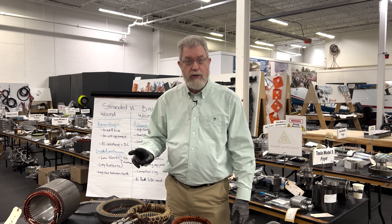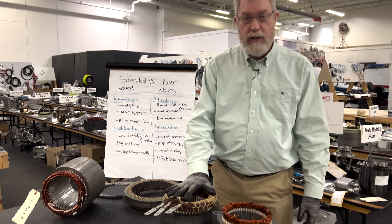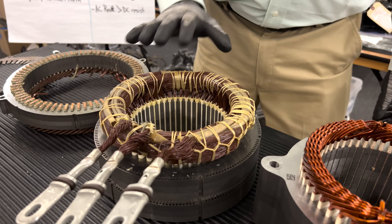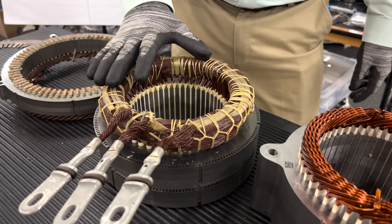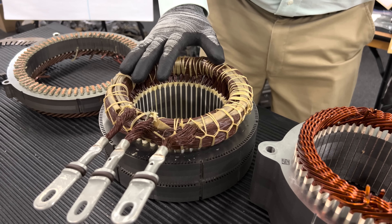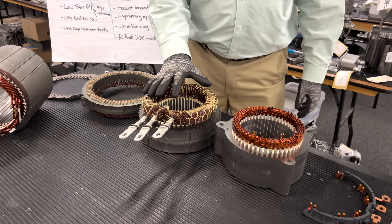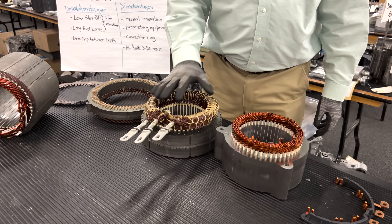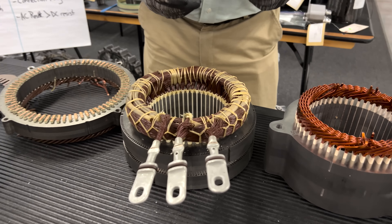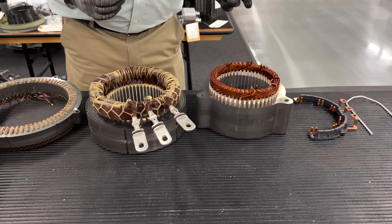There are two different types of motor technology I want to highlight today. The first is stranded wound design — Tesla uses this, Nissan uses this, and other manufacturers as well. You may have heard it called wire wound design. This type of motor has been around in the industry for a hundred years; the technology is tried and true and it works great. A relative newcomer to the industry is an alternative called bar winding, sometimes called hairpin winding.